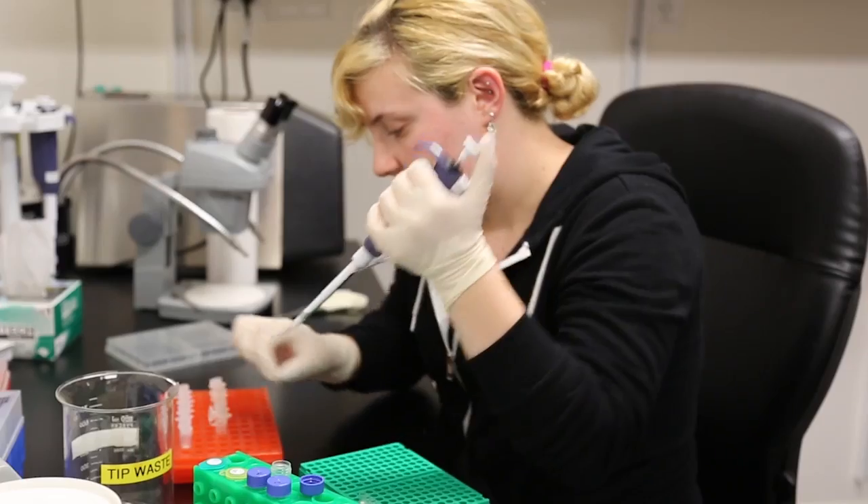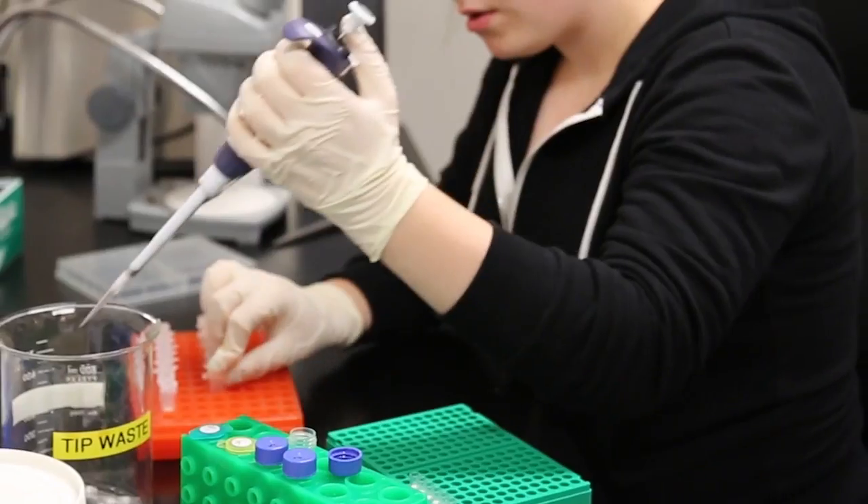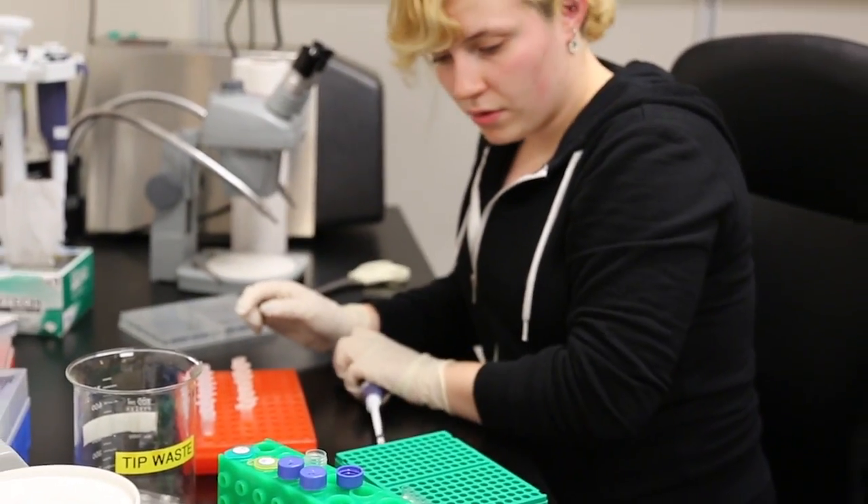It's focused on systematics, which I think is something that's really underappreciated — not just for knowing that these two species are related. It can be used for conservation, and you can discover new species, and it's really cool. Systematists are people who study biodiversity, plain and simple.